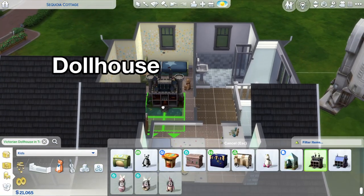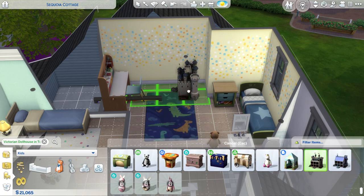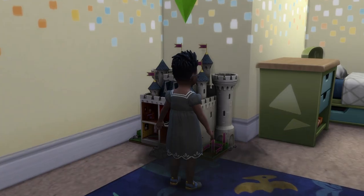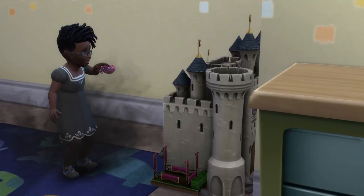We all like those dollhouses, but why do they have to be so big? I like to resize them down a little bit so they don't take up too much space, and they are still functional with no glitches.